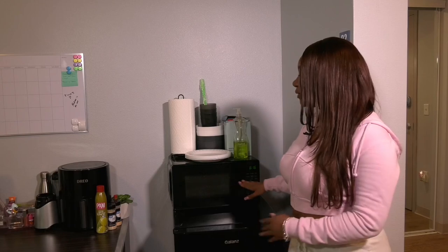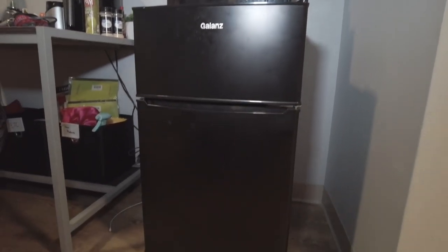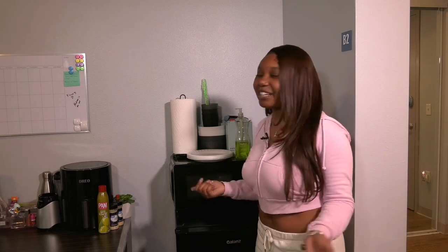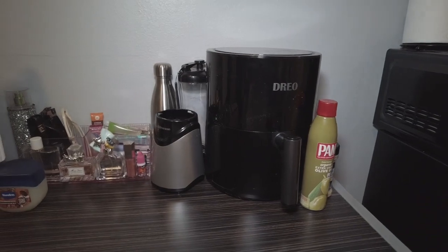Moving on from my closet, I have my little kitchen area right here, which consists of a microwave and my mini fridge. I also have a couple of cups and bowls that I got from Target with some plastic silverware. This is just for those days when the dining hall doesn't really have anything and I'm still left hungry at the end of the night, so I come back here and make something. In addition to that, I also have my air fryer and blender in case I really need a real meal — I'll pop some fries in there or make a smoothie.